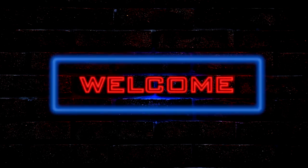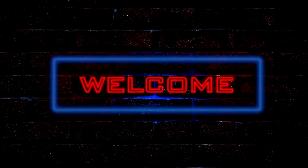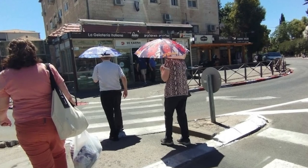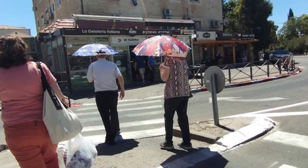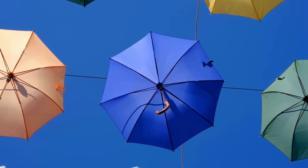Hi everyone and welcome to my YouTube channel. Today I'm going to be talking about the practice of using umbrellas during sunny weather as a form of sun protection. I've been seeing a lot of people in Jerusalem using umbrellas as sun protection this summer, and it seems to be a trend that's catching on quickly. So I thought I'd do a little research and find out more about this intriguing practice.